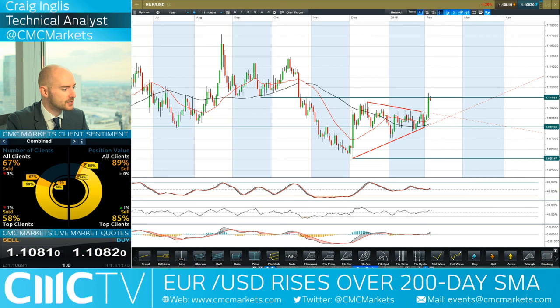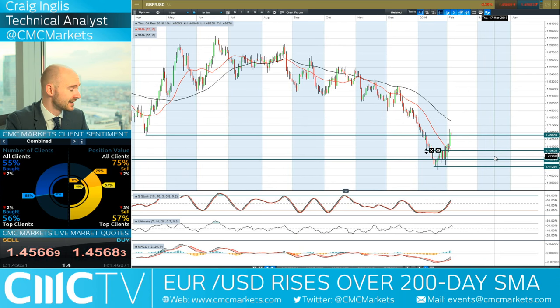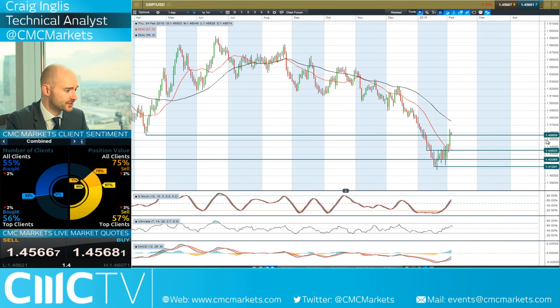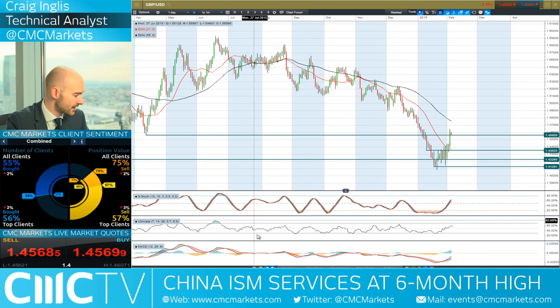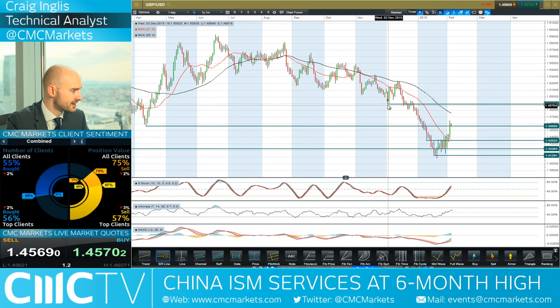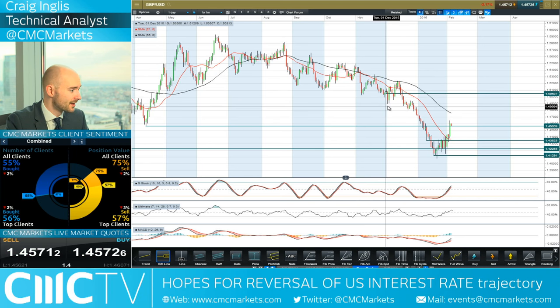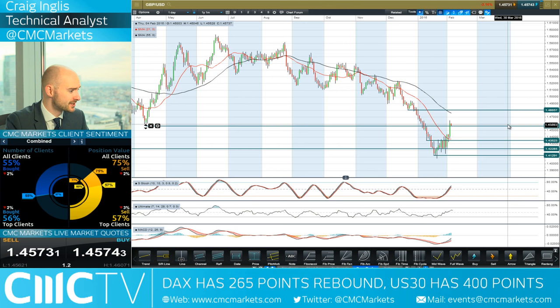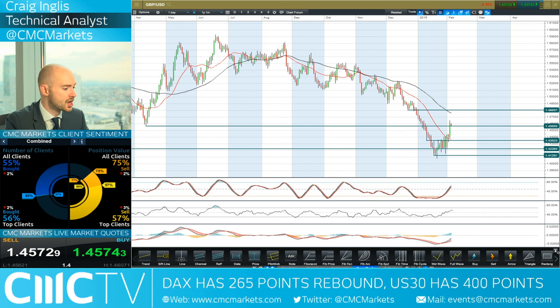Looking at GBPUSD — sterling also managed to get some decent momentum, mainly because the US dollar retreated across the board. A decent-sized candle smashed through 1.4565. We've retraced back down to that level today, which is probably an interesting springboard. If you're a bull on cable, many might look at this area as an interesting buying point targeting a higher level. 1.4805 could be the next potential resistance, roughly coinciding with the 55-period SMA. 57% of CMC Markets clients are currently short.